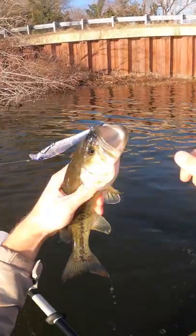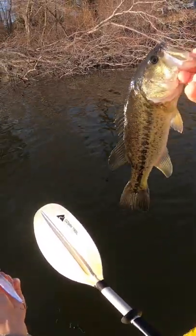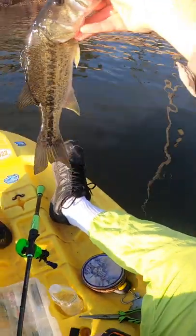Nice looking bass right there, kind of skinny. If you guys want to get Mystery Tackle Box and get your very own cool baits like this Googan Junior Scout to catch fish like this, I will leave the link to get your first box for ten dollars — link in description below using my code.